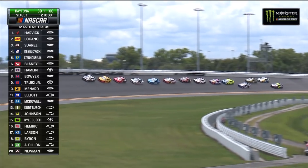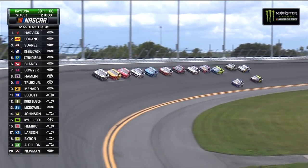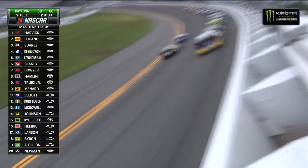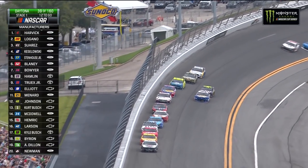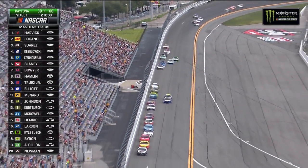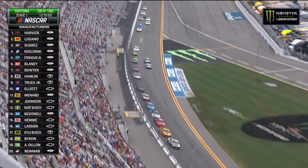Here's the problem with everybody pitting at the same time. You see what happened to Eric Almirola? He couldn't get in his pit box — there's so many people on pit road at the same time, and he's way back there, in 33rd, lost the draft. That is the negative to everybody pitting together. Somebody is going to get left out.